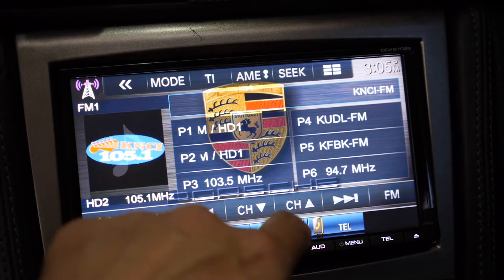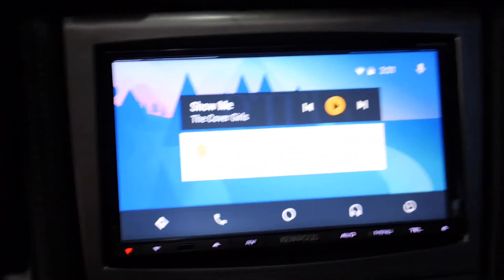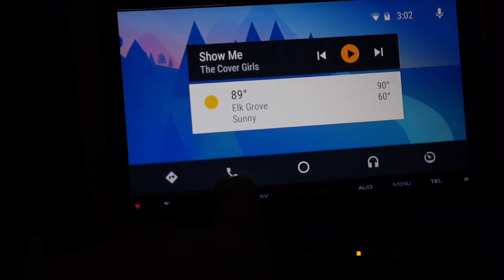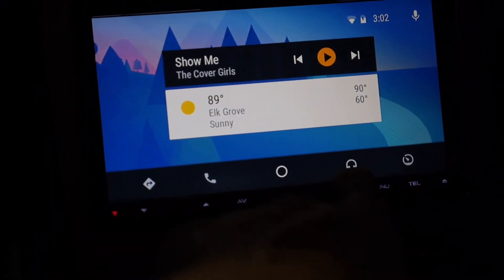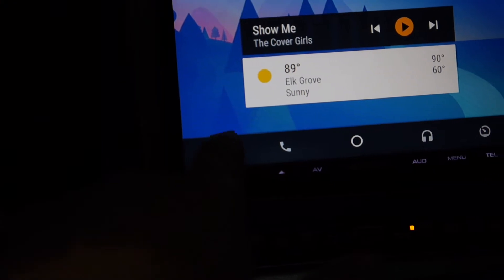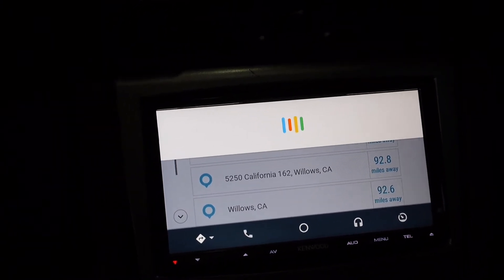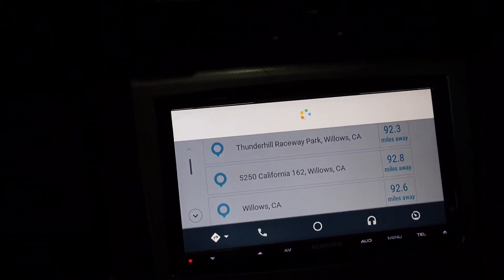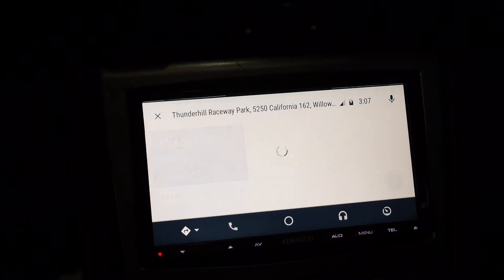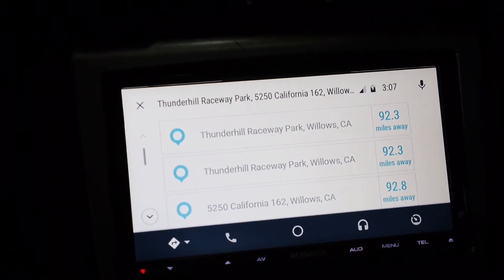From Android Auto we have a few options here — this is for the GPS, the telephone, Google Music, and then back home. Let's switch to GPS: driving directions to Thunder Hill Raceway in Willows, California. Handing off to Waze — here are the search results for Thunder Hill Raceway Park, 5250 California 162, Willows, California 95988.